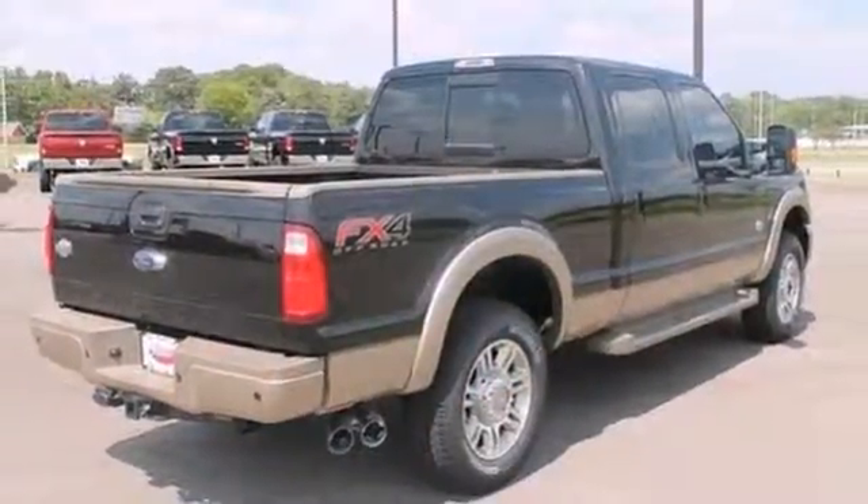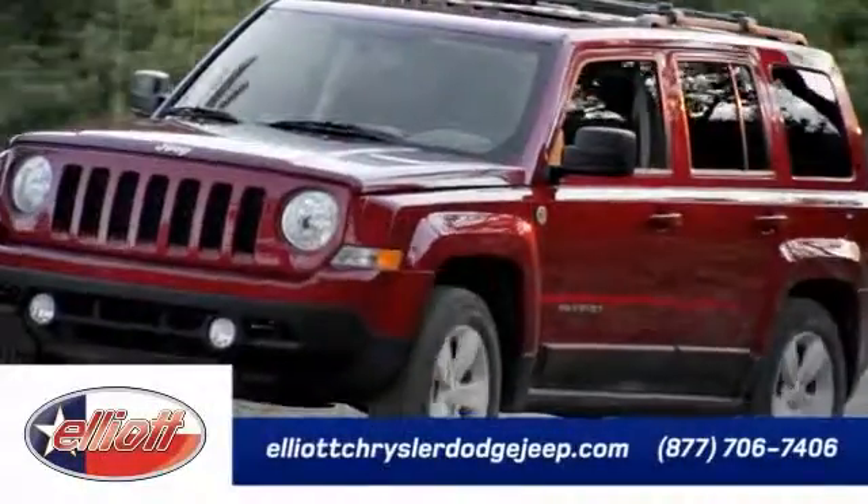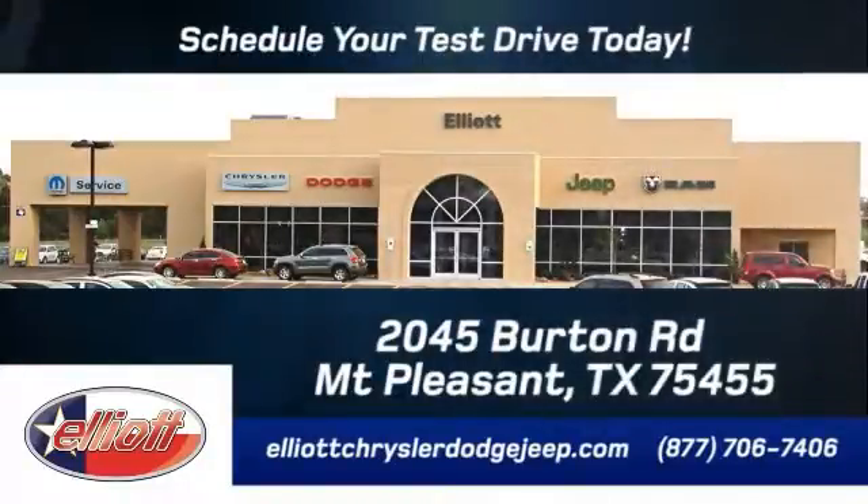I'd love to have you stop in today and take this one for a test drive. Elliott Chrysler Dodge Jeep — schedule your test drive today. We are located just off I-30 on Burton Road in Mount Pleasant.